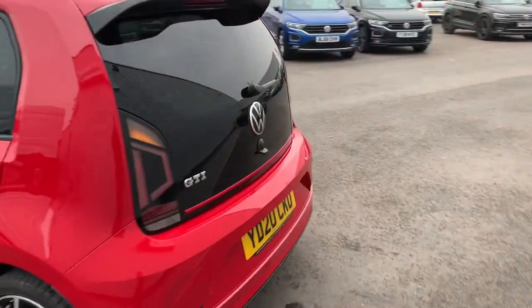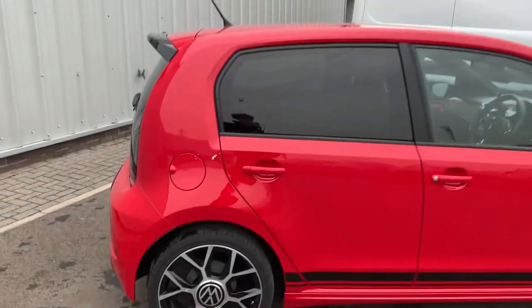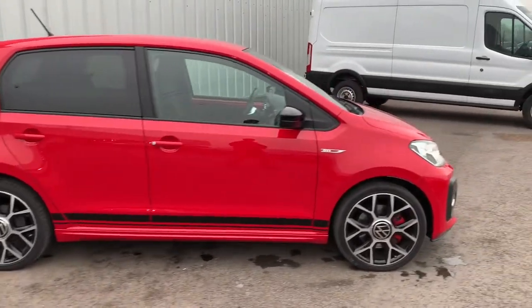Coming around to the back of the car, you can see it's a '20 plate and it's only done just over 15,000 miles. Around to the other side, it looks really smart and really sporty on those wheels.